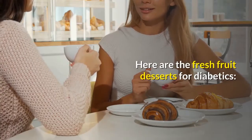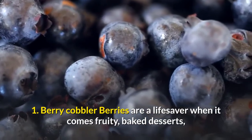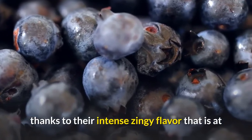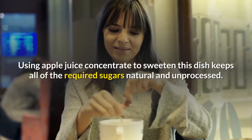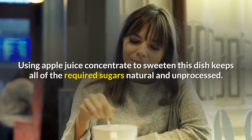Here are the fresh fruit desserts for diabetics. 1. Berry Cobbler: Berries are a lifesaver when it comes to fruity, baked desserts, thanks to their intense zingy flavor that is at once sweet, tart, and always low on the glycemic index. Using apple juice concentrate to sweeten this dish keeps all of the required sugars natural and unprocessed.